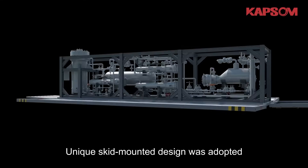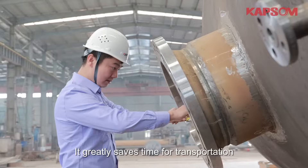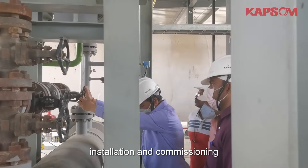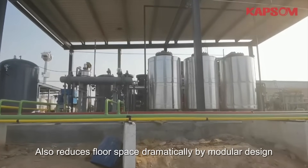A unique skid-mounted design was adopted. It greatly saves time for transportation, installation and conditioning, and also reduces floor space dramatically by modular design.